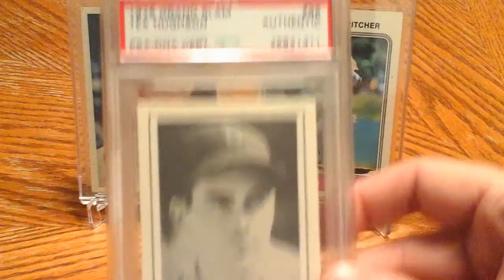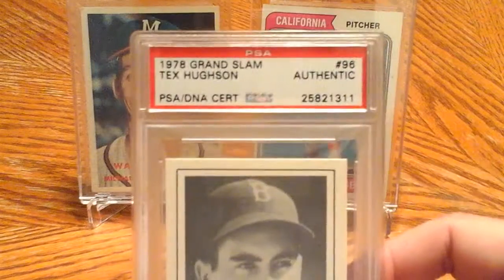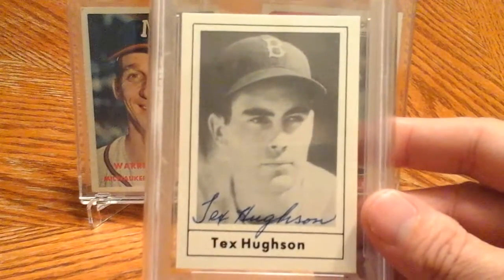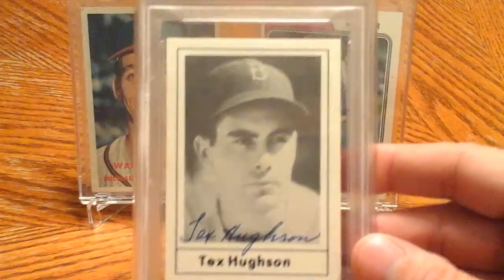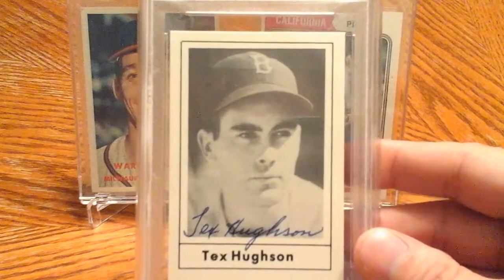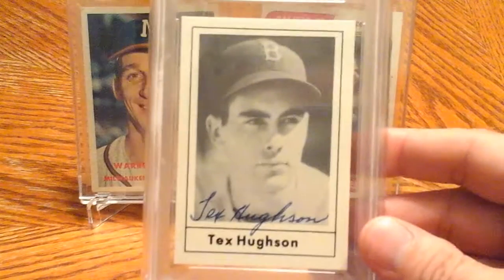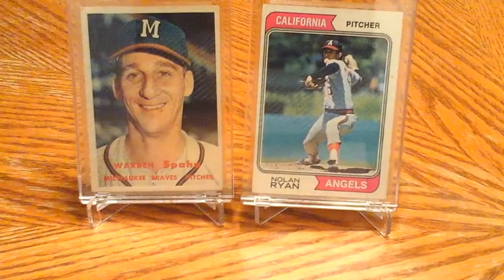1978 Grand Slam Tex Hewson autograph. Tex Hewson didn't play in the 70s — he played in the late 40s, maybe a couple years in the 50s. He had a pretty good career, I want to say about eight or nine years for the Red Sox — a 20-game winner twice. A pretty good pitcher on those 40s Red Sox teams, so I was glad to get that one.